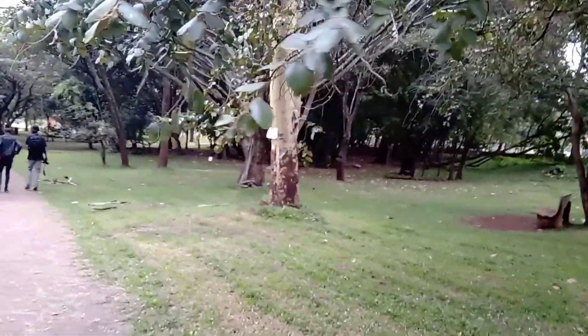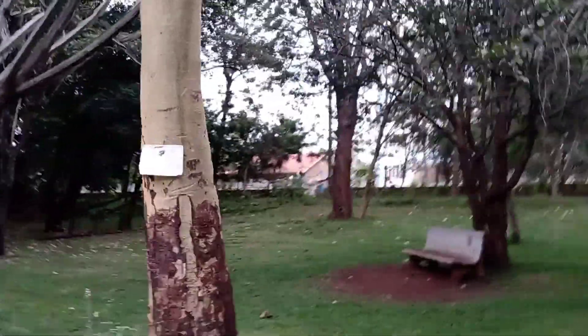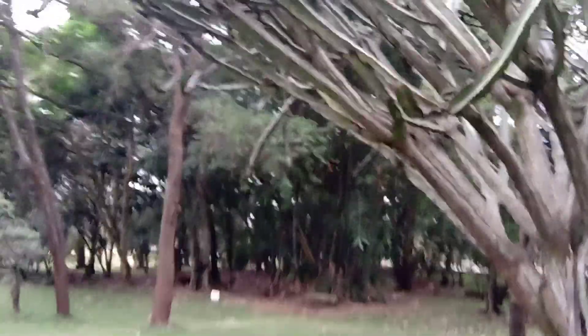There are a lot of trees here — numerous species. You can see this one; it's a very nice species that has been here for years. We are trying as much as possible to protect this place and preserve it.